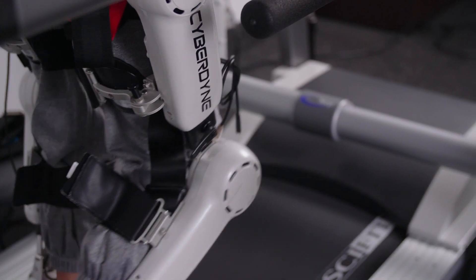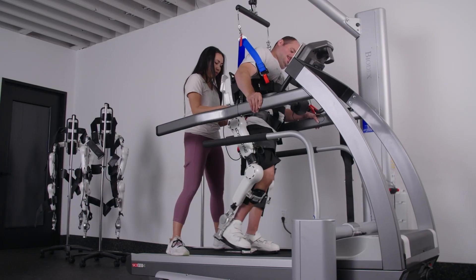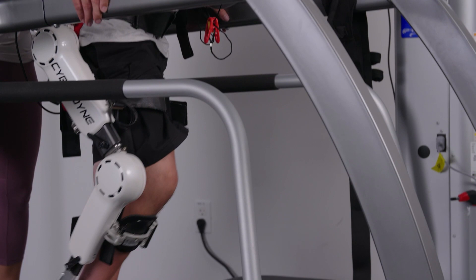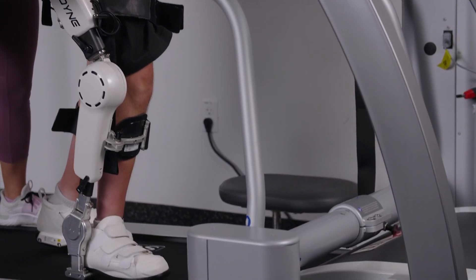Exoskeletons are devices that are used to improve overall functional outcomes or important tasks in daily life, and they provide support to the individual using them while using the device. Other exoskeletons essentially work by weight shifting and pressing of buttons, whereas the HAL device uses those intentional movements that come from the brain directly to the body.